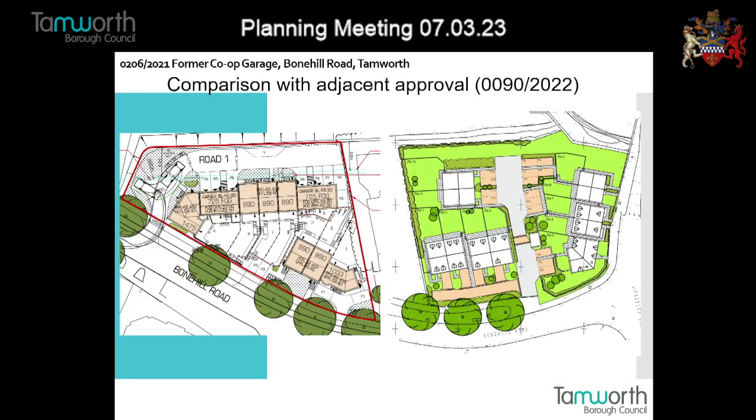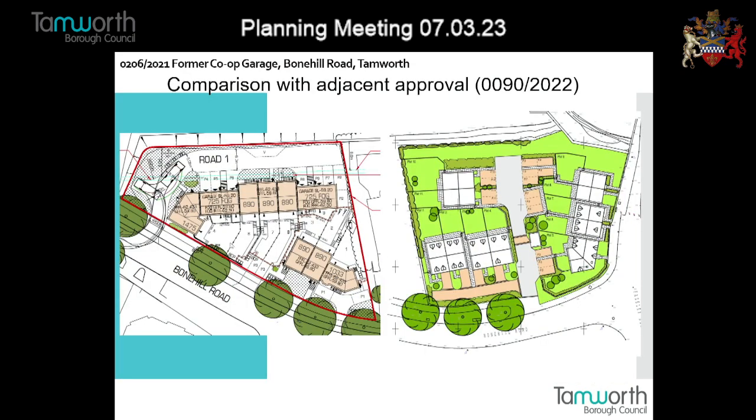The site is adjacent to a current development of nine dwellings under construction. The scheme has had a few revisions from the initial submission, generally moving from houses to apartments and back, and now we're looking at 11 houses - I think it was 12 or 13 initially. The layout is now in pairs, with parking spaces provided.